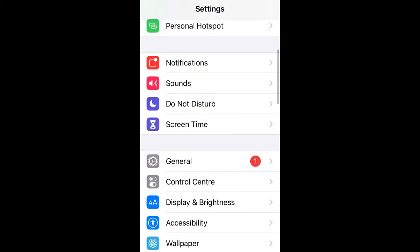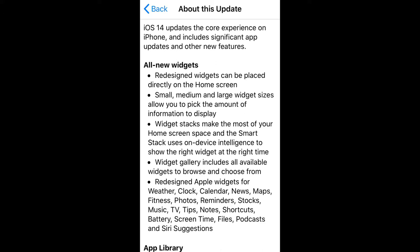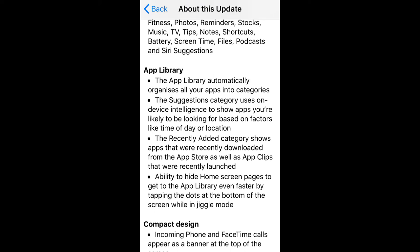Apple has released another update for its mobile devices — this time it's iOS 14, and for my obsolete iPhone SE the size of this update is 2.14 GB. In this update, Apple has introduced a whole new bunch of features and user experience improvements.